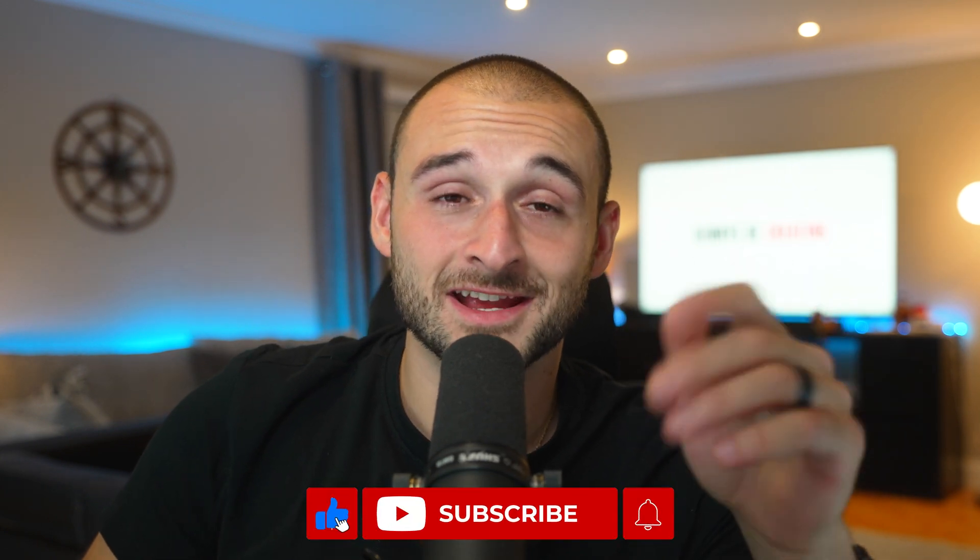If you guys like this video, hit the like and subscribe button down below. Take care of yourselves, and we'll talk again real soon.